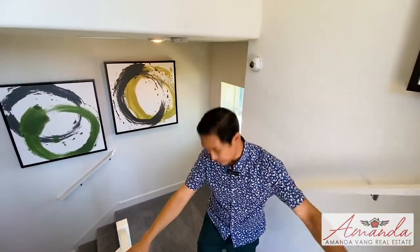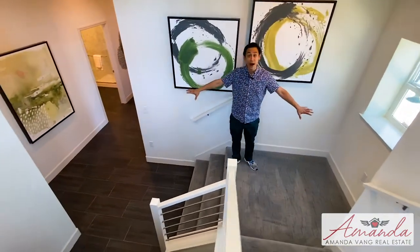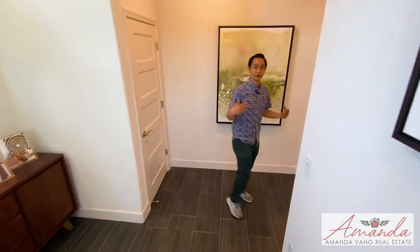This is a split level design. You've got stairs going up and stairs going down. Let's take a look downstairs first. What I love is that these stairs are very wide. You've got a lot of area — you're not going to be cramped. It's not like 20 stairs going down a tunnel. It's really nice.